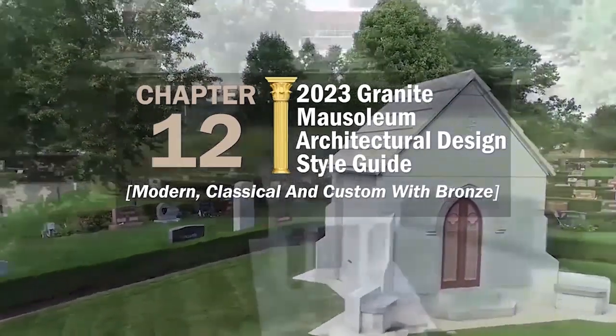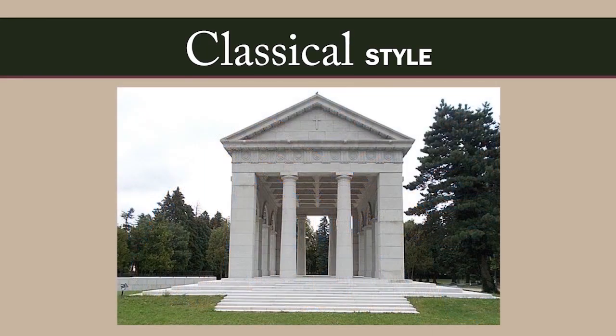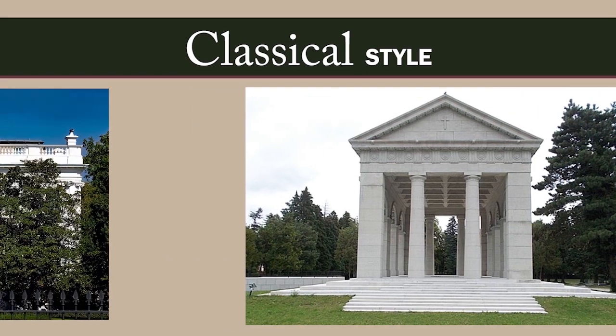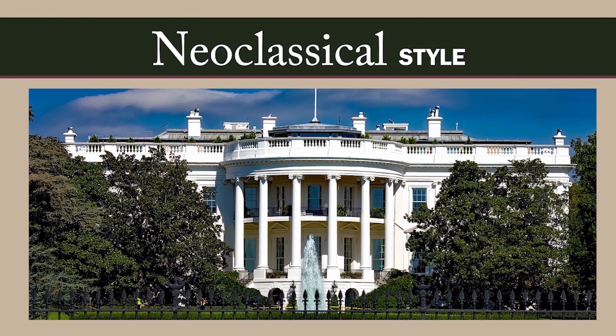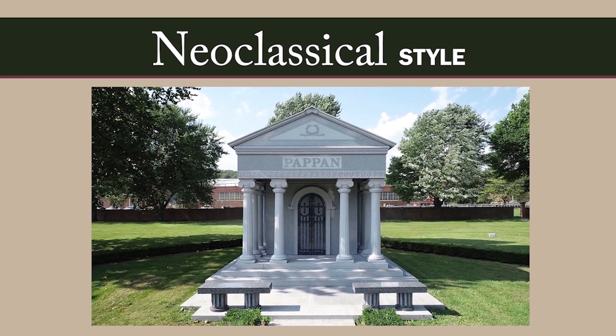Mausoleums come in every shape and size, and it is up to each family to decide exactly what theirs will look like. Based on Greek and Roman architecture, classical-style mausoleums have perfect proportions, harmony, symmetry, and feature triangular pediments and tall columns supporting horizontal beams. Like the White House and other government buildings in our nation's capital, neoclassical-style mausoleums borrow elements from classical architecture, including the grand scale, simple forms, and dramatic columns. From the 6th to the 10th century, Romanesque architecture featured semi-circular arches, symmetrical design, and thick walls.